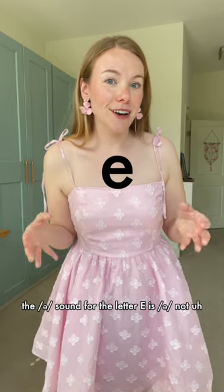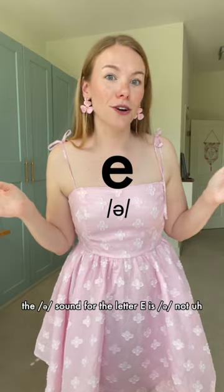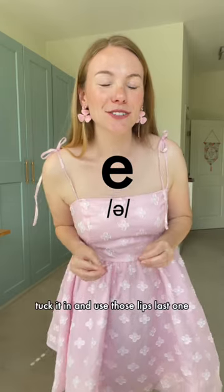The 'uh' sound for the letter e is 'uh', not 'uh'. Tighten it up, tuck it in, and use those lips.